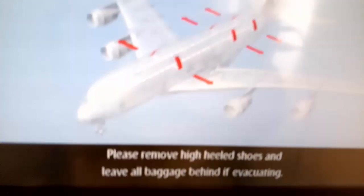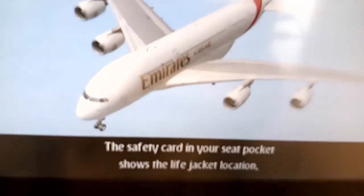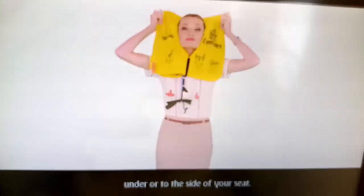Please remove high-heeled shoes and leave all baggage behind if evacuating. The safety card in your seat pocket shows the life jacket location, under or to the side of your seat.